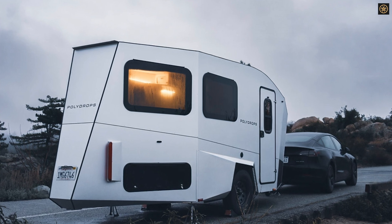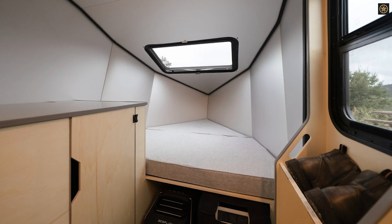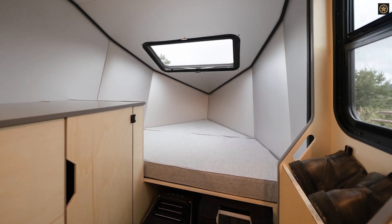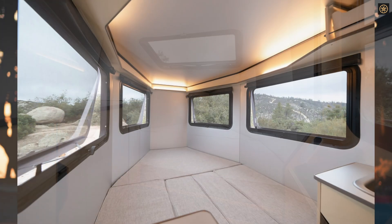Polydrops used computational fluid dynamics to optimize the P21's shape, resulting in a drag force of 119.1 pound-force at 55 miles per hour — a notable improvement over other trailer designs.